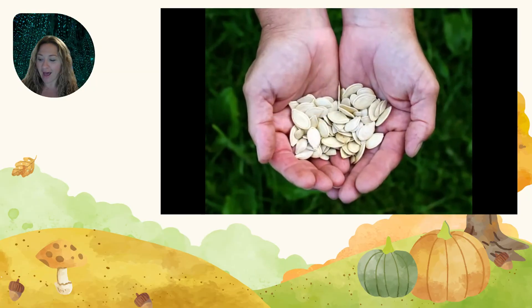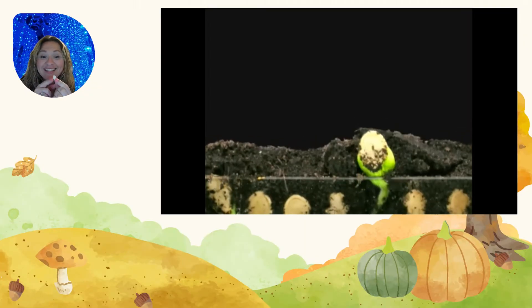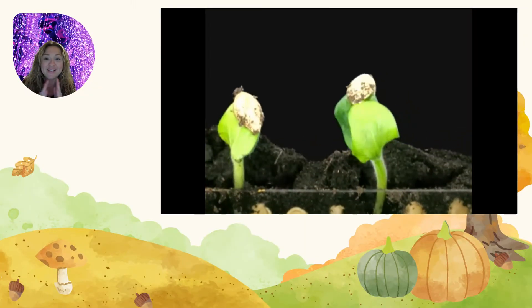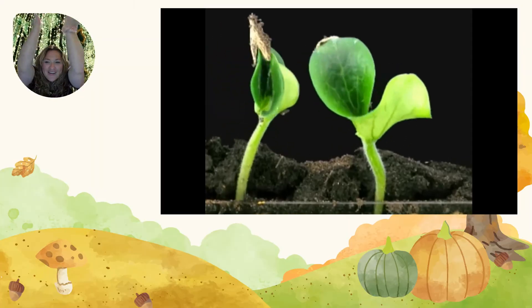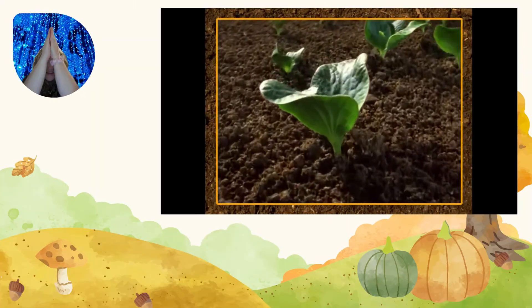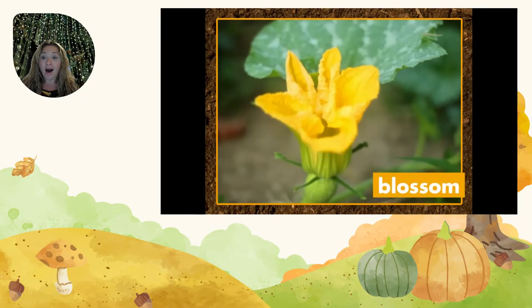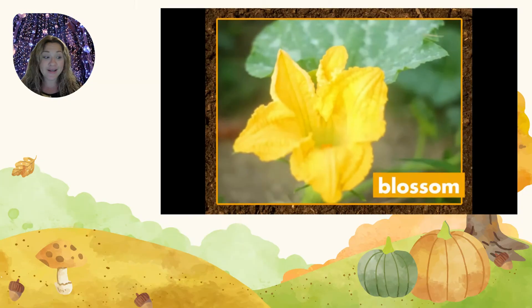Pumpkins start from a little pumpkin seed. The pumpkin starts as a tiny seed! You plant the seed in the soil. Soon, with water and sunshine, the seed sprouts out of the ground! It grows bigger, and then a yellow blossom grows on the plant. It's a pumpkin blossom — blossom is another word for flower!